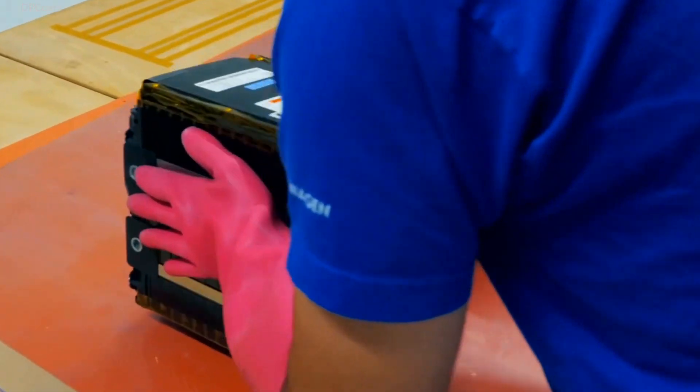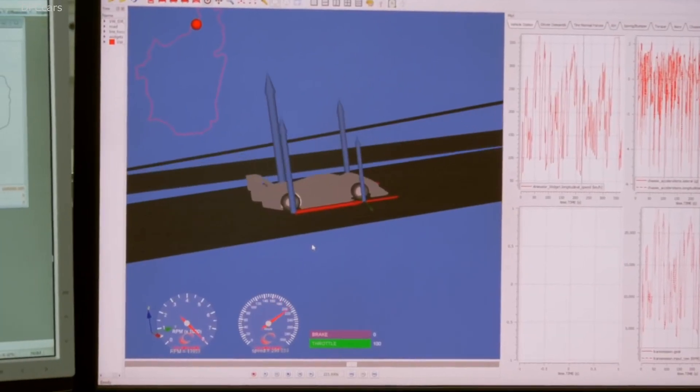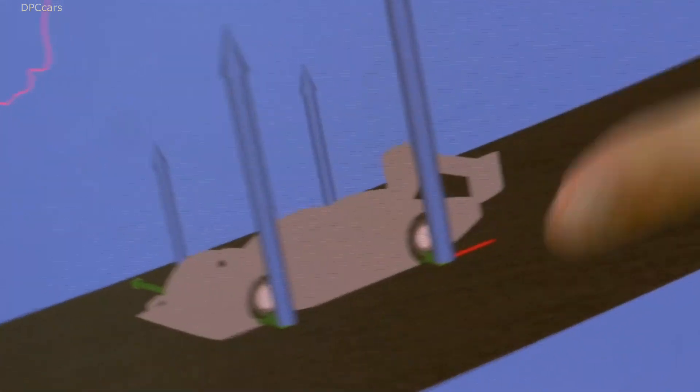All of the experience we're gathering here with the simulation of batteries, battery cells, and entire battery systems is very interesting to a lot of people. We profit from experiences made with production cars, and conversely, they benefit from the things we do.